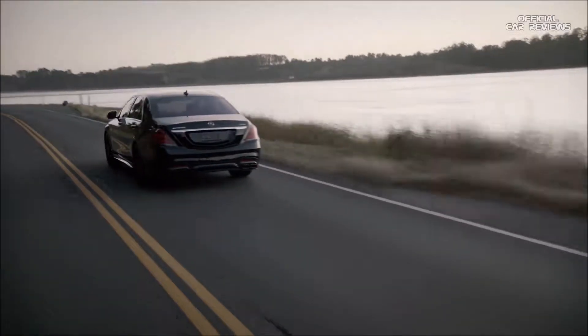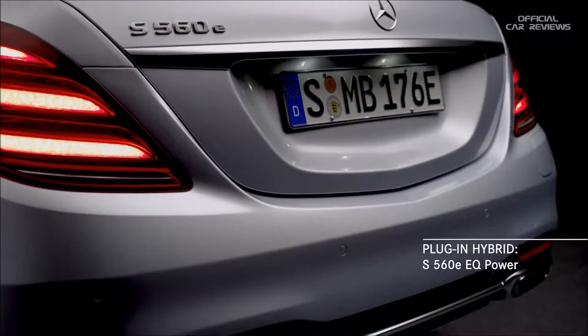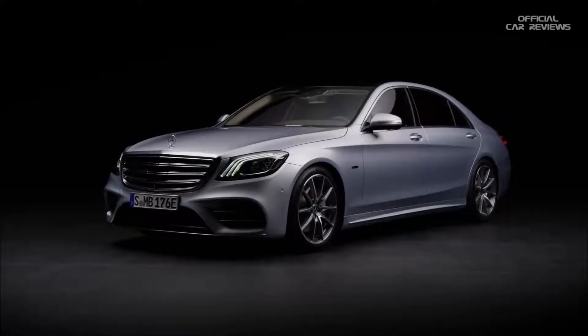And great performance doesn't have to be just out on the track. The S560e will be available as part of an exciting line of plug-in hybrids we call EQ Power.